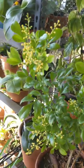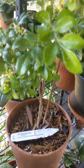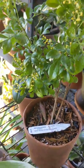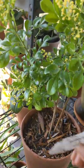So this plant is Aglaia odorata, the Chinese perfume plant, which I got from Logee's online.